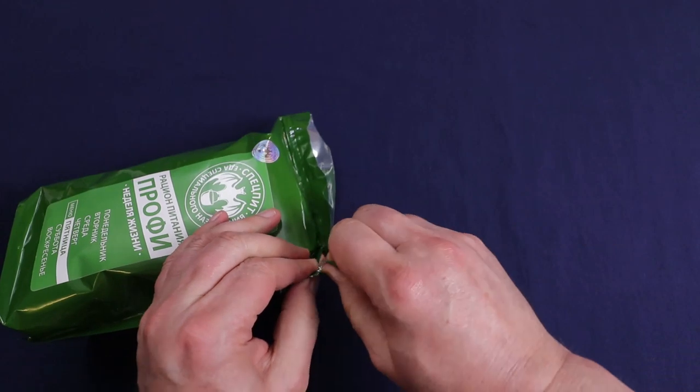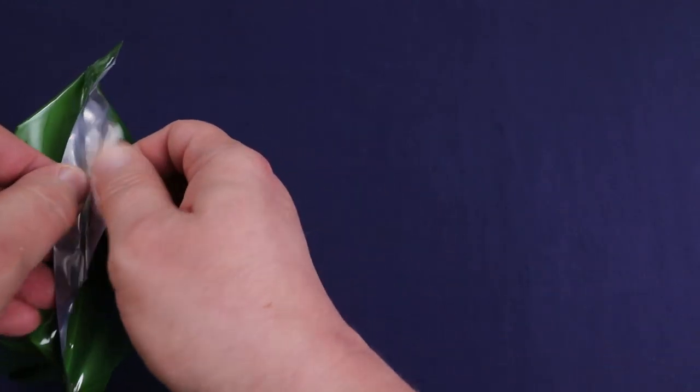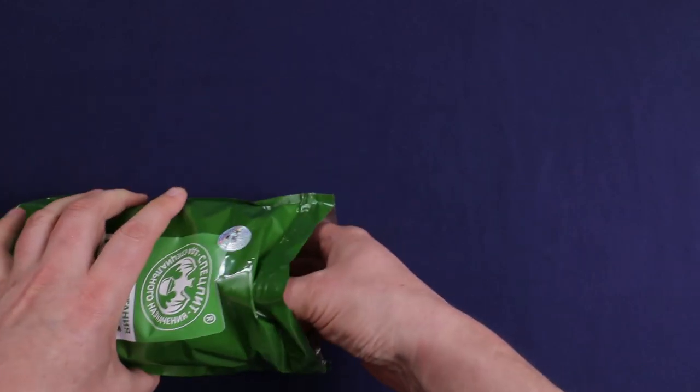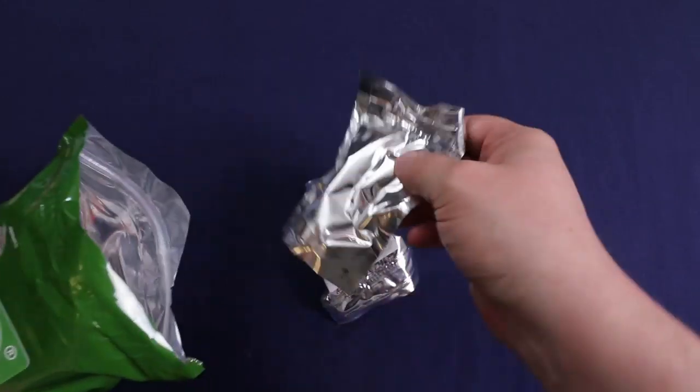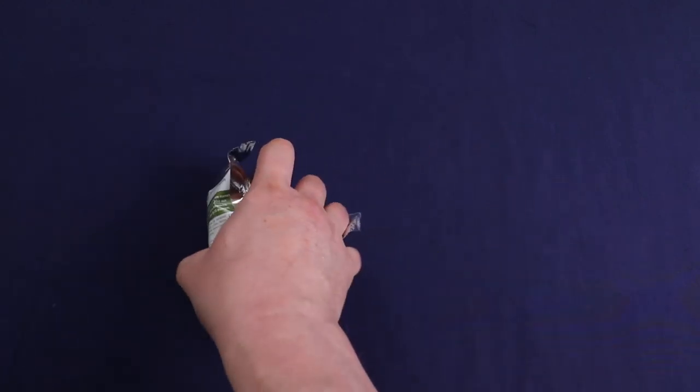Let's dig into this — hopefully this time the packet of honey will not have broken open. The main meals are always packed up top, so let's get them out of the way and check them out last.